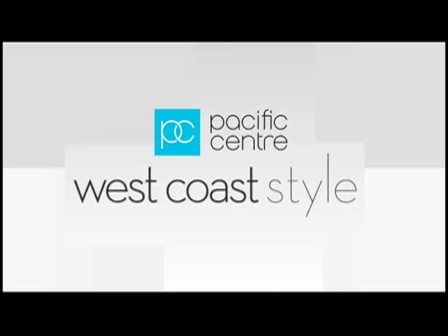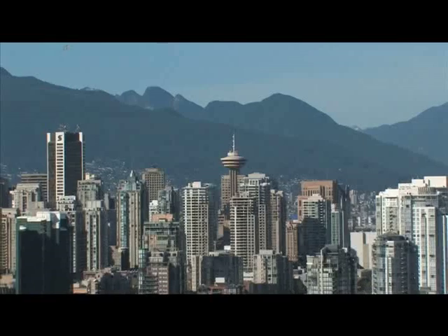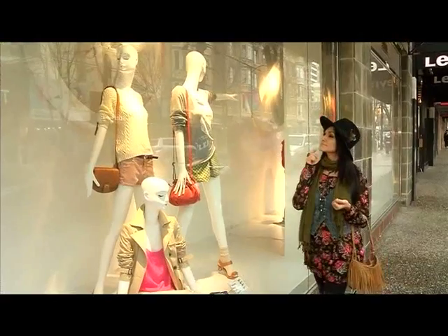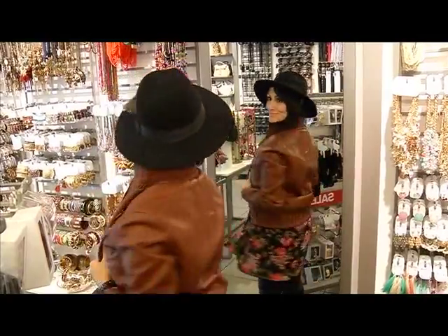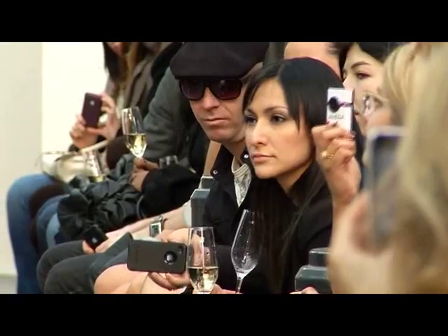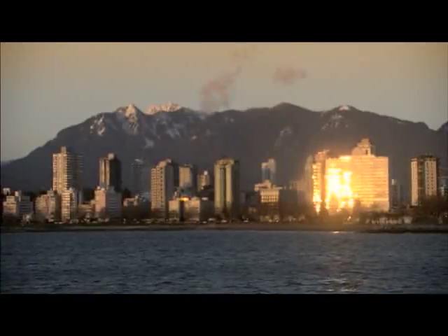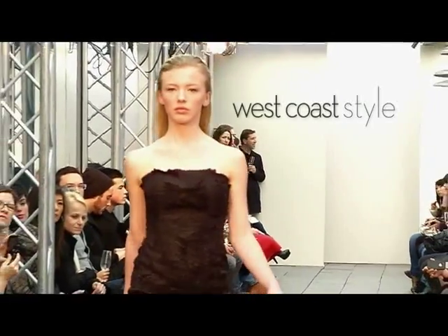Pacific Center's West Coast Style is brought to you by Pacific Center. The West Coast is one of the most beautiful places on the planet, and I'm on the hunt to make sure that the people here look just as good as where they live. I'm Mauna Mansour, and I'm a lifestyle journalist searching for the most cutting-edge fashion and beauty hotspots, deals, and tips, all in our own backyard. I'll do the shopping so you don't have to. This is West Coast Style.